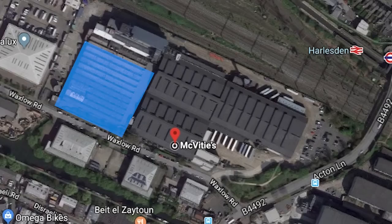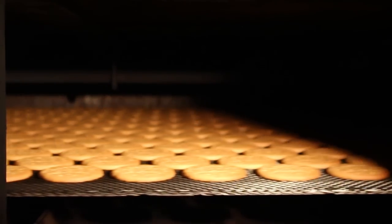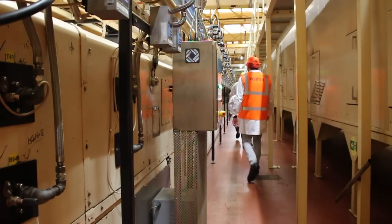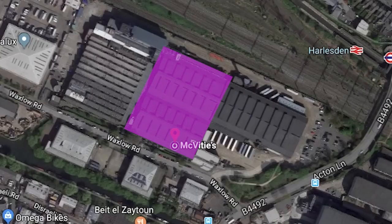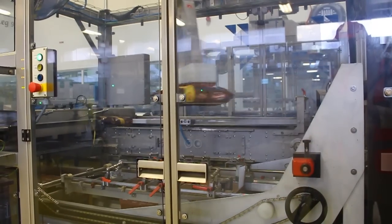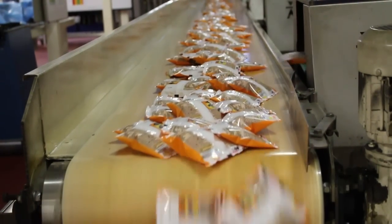The next section is the oven hall where the biscuits are baked. The company still uses the same ovens from the 1950s. Once baked, the biscuits enter the packing hall, which is one of the most automated and modern parts of the factory. The final section is the savoury snacks packing room where Jacob's snacks are made.